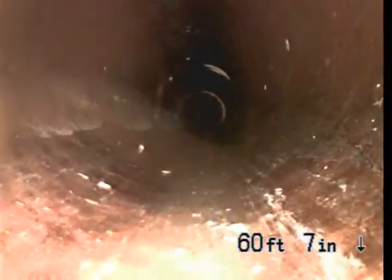As you come back, that's the property line. We enter into a 4-inch clay pipe. This one's underneath the front yard, back towards the house.